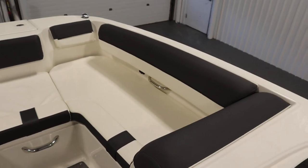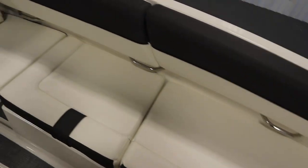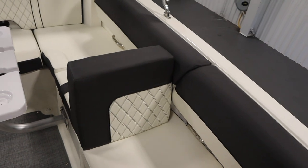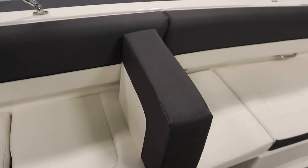This boat has wraparound bow to stern seating with under-seat storage. It has a removable backrest with two positions — forward and rear.